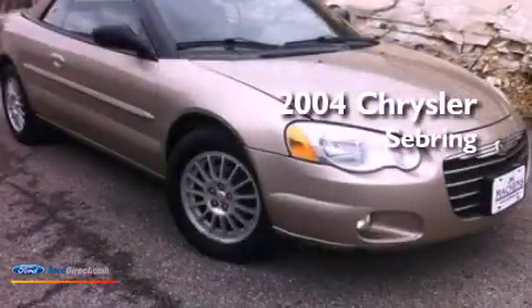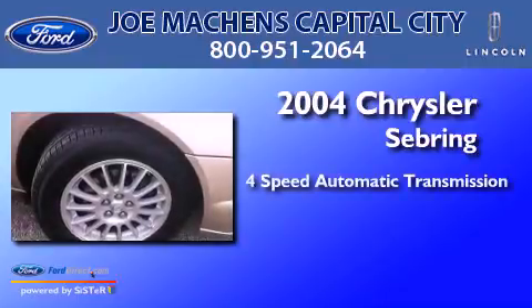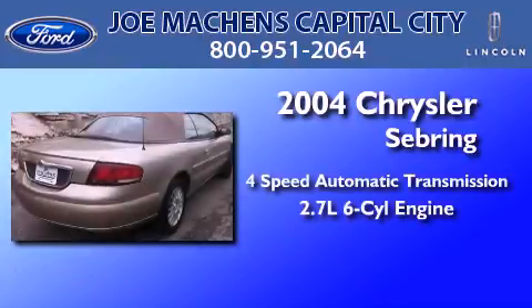This is a 2004 Chrysler Sebring. This car has a four-speed automatic transmission and a 2.7-liter V6.